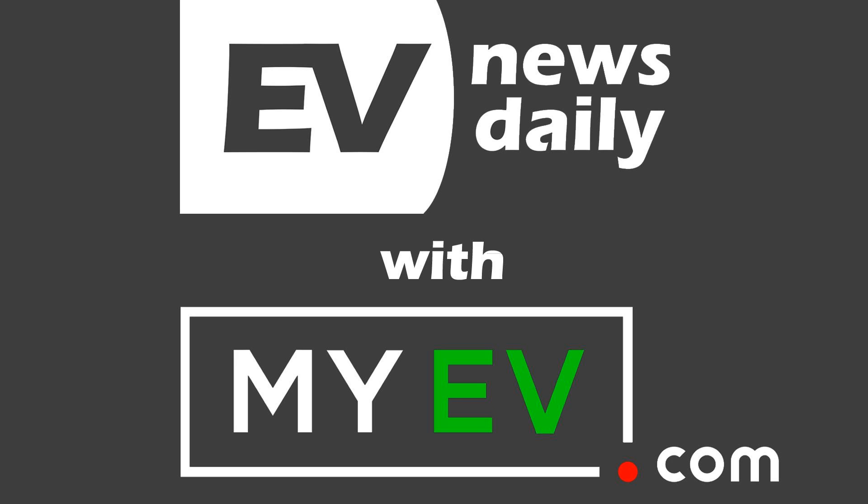Good morning, good afternoon, or good evening — wherever you're listening in the world, welcome to EV News Daily. This is what happened on Tuesday, 28th of April. My name is Martin Lee. I go through every EV story so you don't have to.